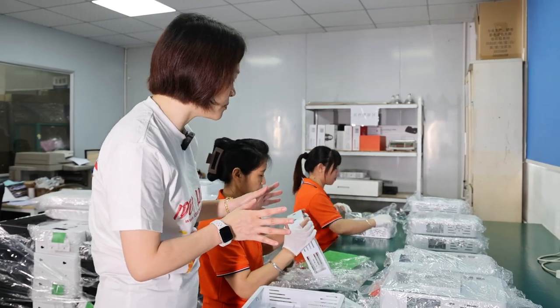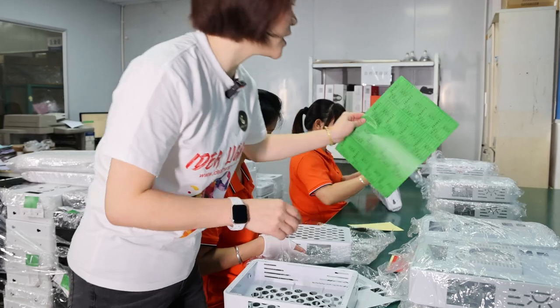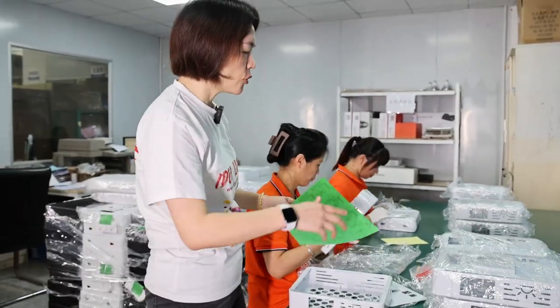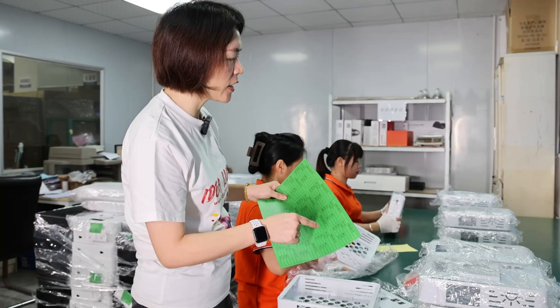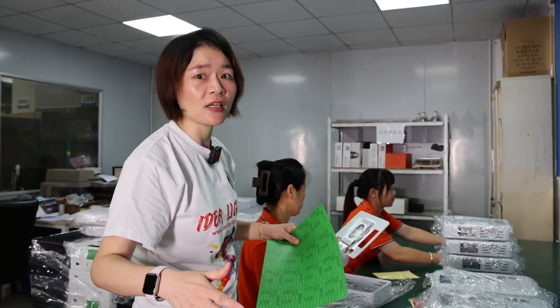And if those shells pass inspection, they will have a green label applied to mark them. Those materials with the green label can be put into our production for the next processing stage.